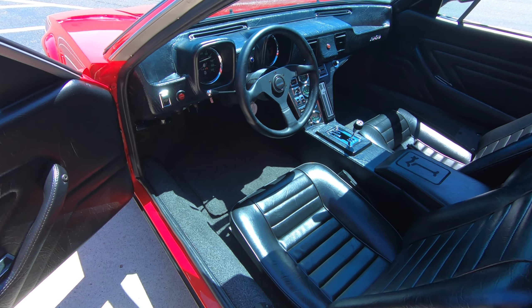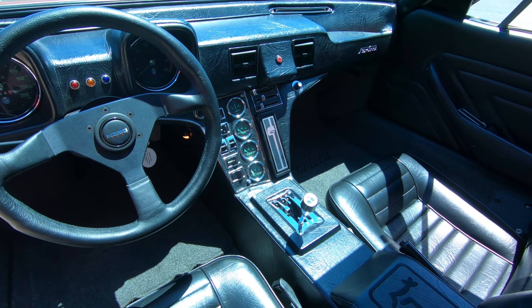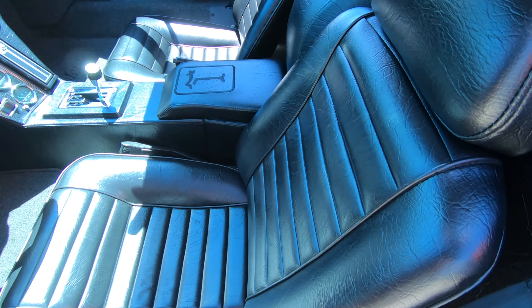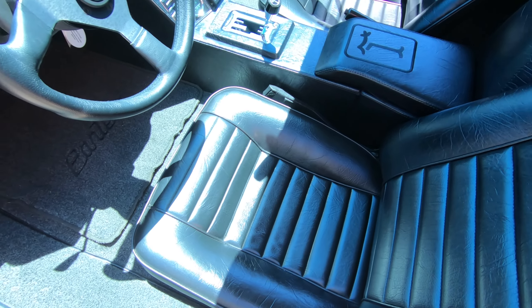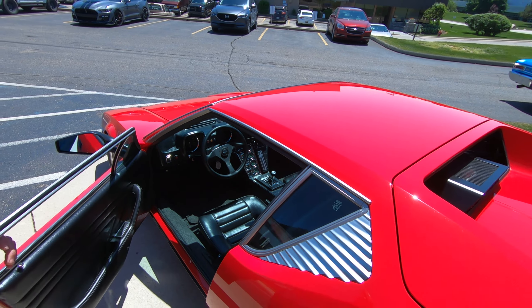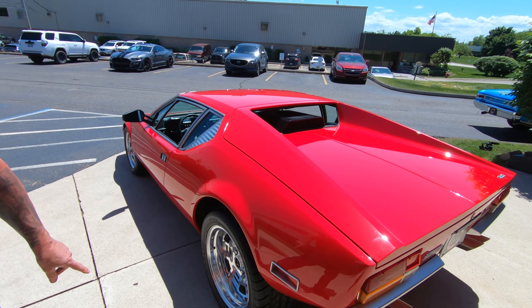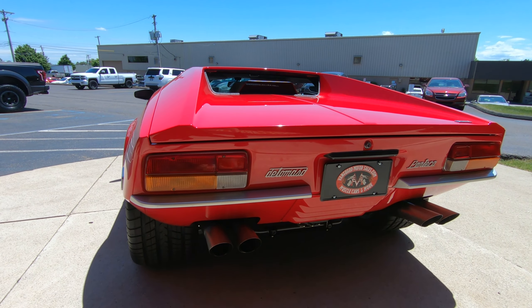Hey guys, welcome back to Vanguard Motor Sales. I'm Greg, and everybody knows what that is — a 1973 De Tomaso Pantera. You want to talk about sweet? This is probably the nicest one I've ever seen. I've probably seen a thousand of them and been disappointed about 995 times because they weren't well done when they were restored. This is the top car. She is absolutely gorgeous.